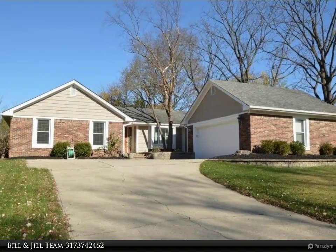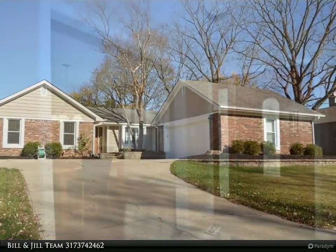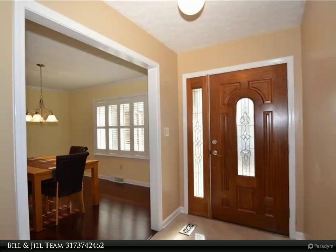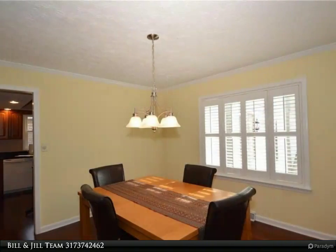Lovely updated brick ranch in popular Eagle Nest. Professionally landscaped and freshly painted in and out. Open floor plan connects large dining room, beautifully appointed kitchen, and huge great room with cathedral ceiling and fireplace.